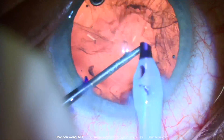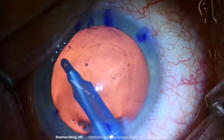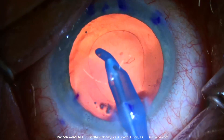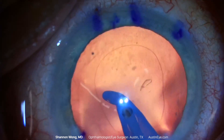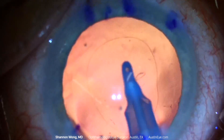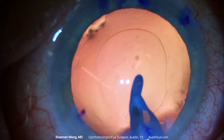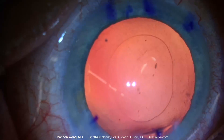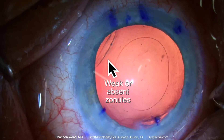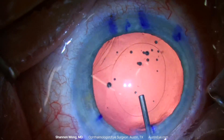The cataract is removed with ease, followed by irrigation and aspiration of the lens cortex. As we polish the lens capsule, we can see an area of the lens capsule equator that indicates potential loss of zonules, which we would expect in this patient who experienced ocular trauma from the horse kick nine months earlier. Once we remove our irrigation and aspiration handpiece, the area of zonular loss reveals itself.